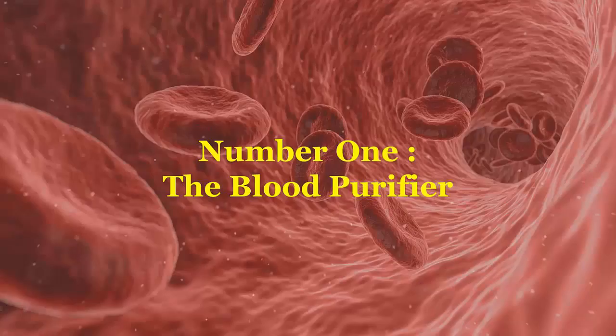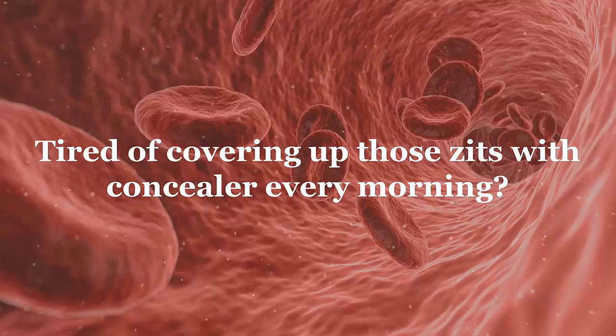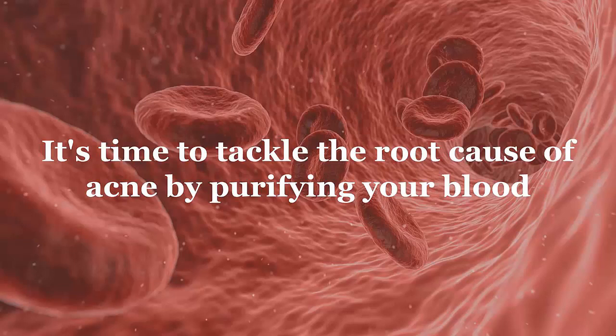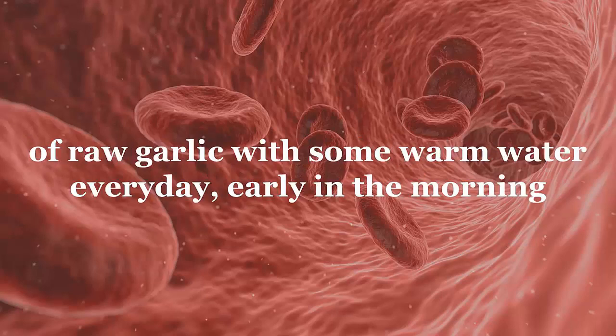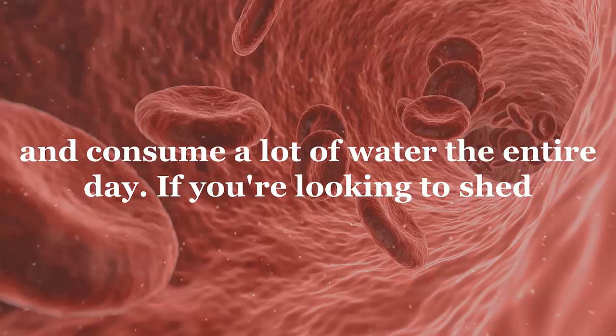Number one: the blood purifier. Tired of covering up those spots with concealer every morning? It's time to tackle the root cause of acne by purifying your blood from inside to get healthy skin on the outside. Take two cloves of raw garlic with some warm water every day early in the morning, and consume a lot of water throughout the entire day.